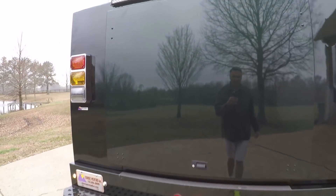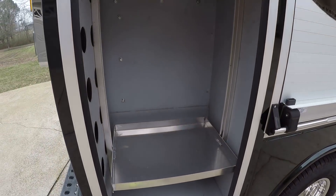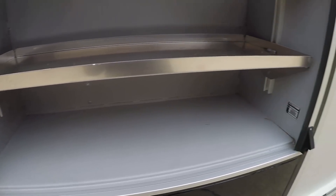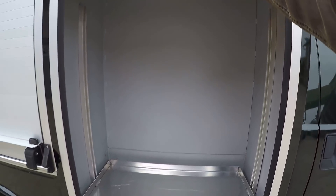Everything is nice and high quality. Same thing here — storage compartments where you can put all kinds of stuff.